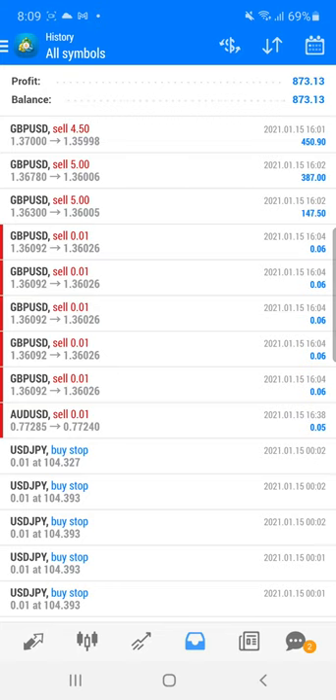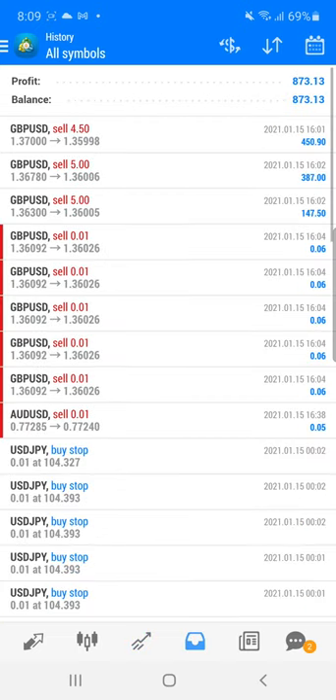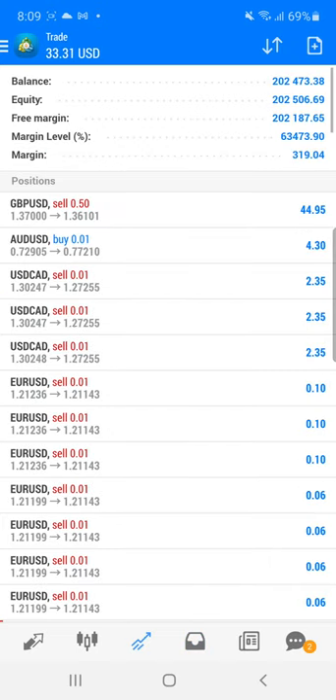Welcome traders to the Forex Trade One new video. Today we are going to see our real account — Super Forex account 397667 — where we traded into GBP/USD. We have booked nearly $900 profit, and now with a smaller lot size of 0.5 we are open with a revised stop-loss so that we can take the maximum profit.